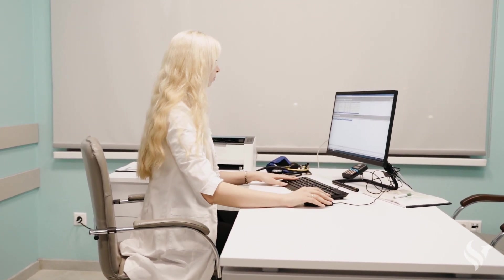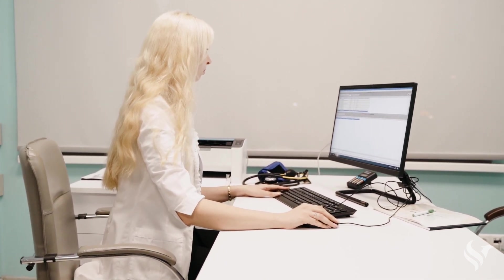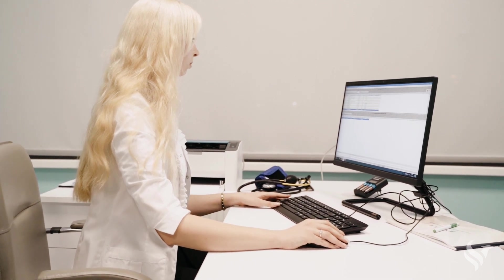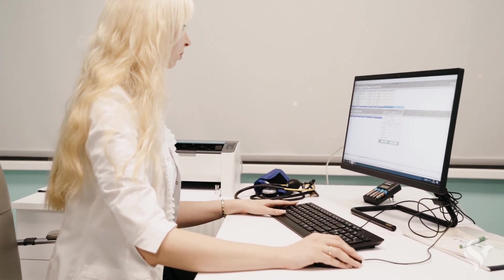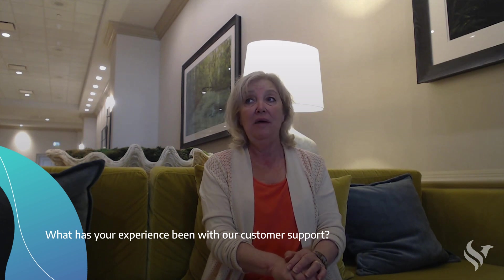Our nurses aren't tied to the computer — they're not with their back to you checking you in. We have very simplistic, specific, and efficient charts so we're not taking away from the patient experience either. We've always had a great experience with customer service; nobody ever delays getting back to us. I've called on a Sunday when you were closed and I didn't expect anyone to get back to me, but they did — and had it fixed before cases started on Monday. Even after hours, I've had really great support.